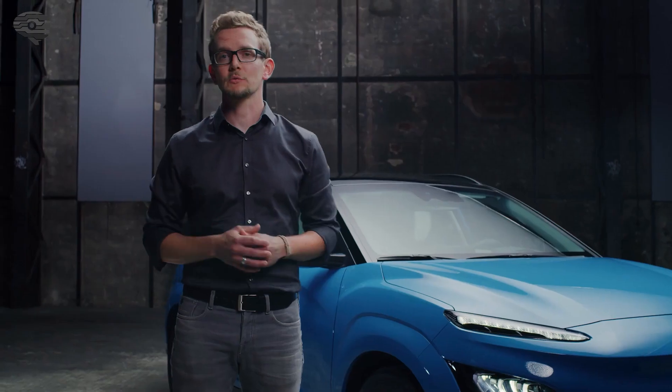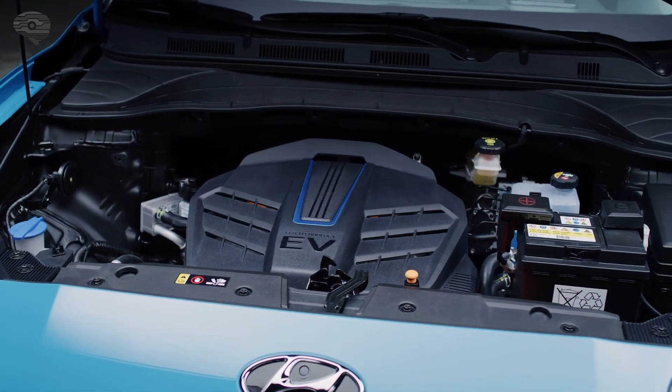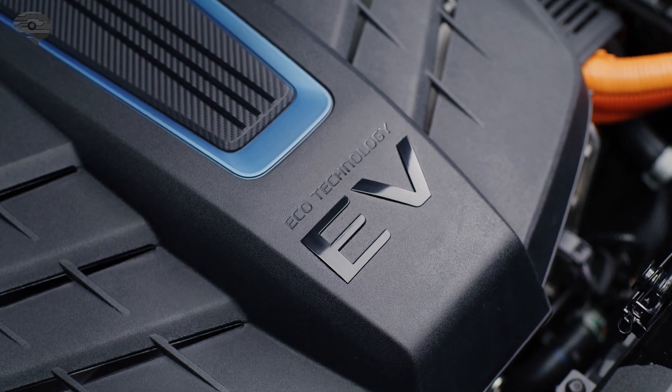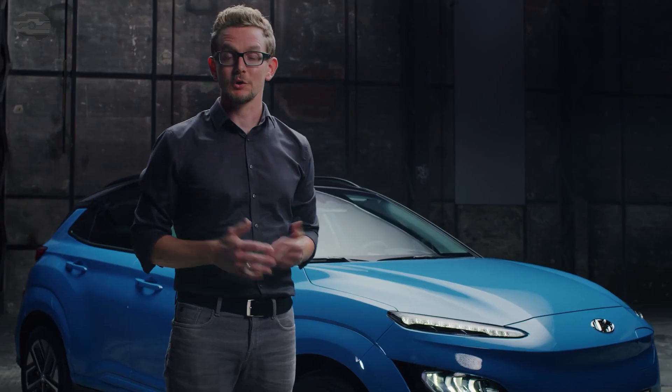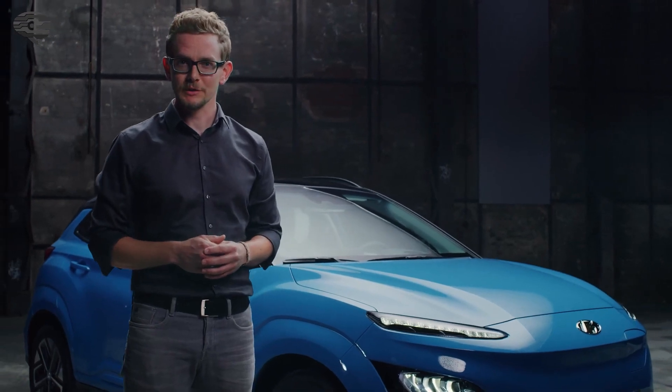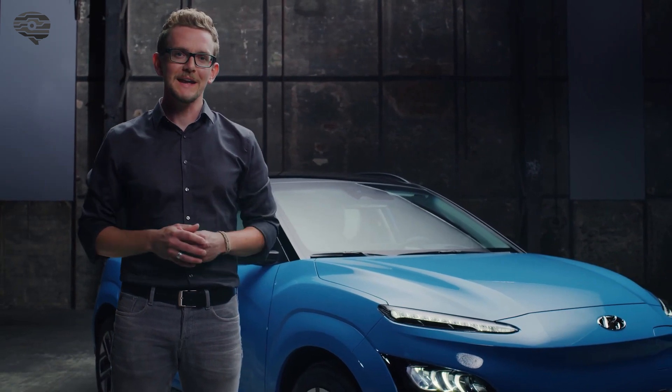Kona Electric is available with two powertrain versions. With a battery capacity of 39 kWh, the basic version drives the electric up to 305 km on a single charge. The long-range version with a 64 kWh battery provides an electric driving range of up to 484 km.